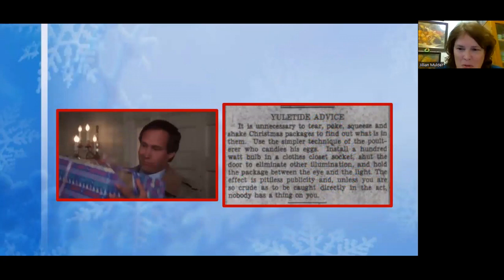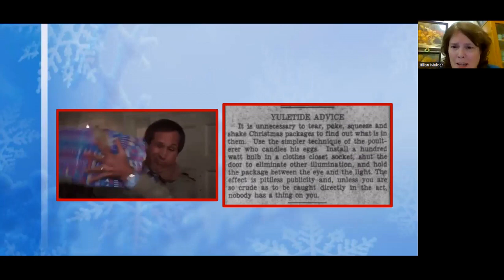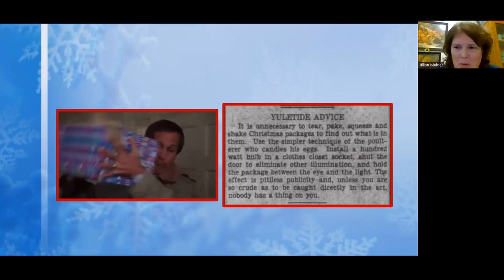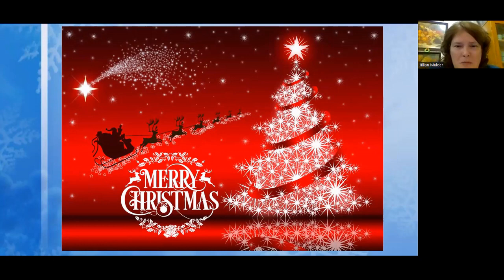I'll just end with this newspaper clipping I found about how you can tell what's inside your package. The newspaper recommends holding it up to the light like you would candle an egg. I don't really know if that would work — I prefer the shaking method. That's going to end tonight's program. There's so much more that could have been included — it was a lot of fun to put together, but also daunting because there was just so much information. Thank you very much.